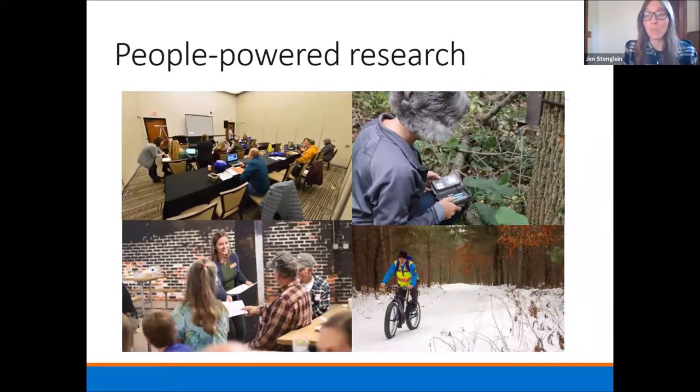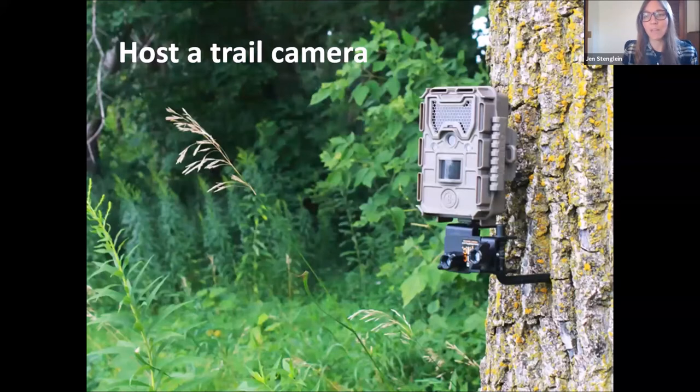This research is people-powered research. This is one of the coolest things about Snapshot Wisconsin — bringing together people from all over the state and really all over the world to help with this project. One of the main ways that we do that is through asking people to host trail cameras. The Urban Ecology Center hosts one trail camera currently, and we'll get another couple before too long, so it's really exciting that we're now partnering with them in this project as well.